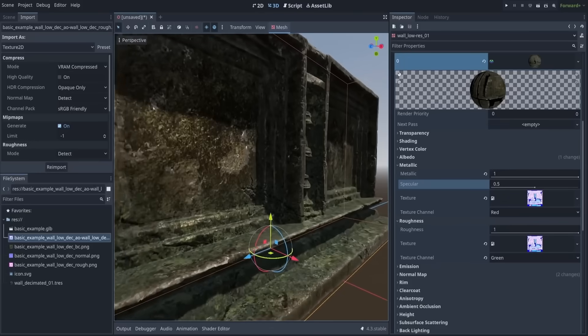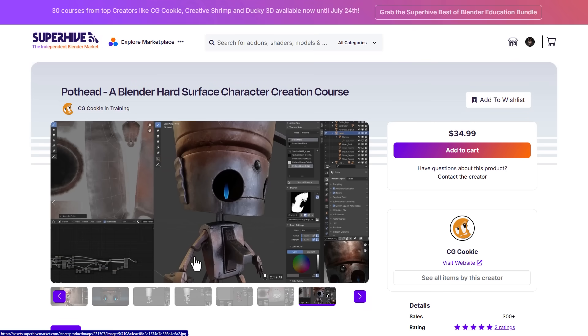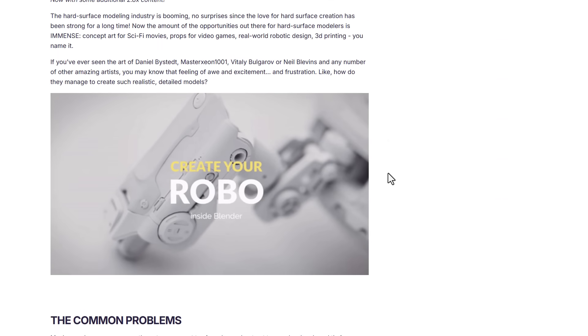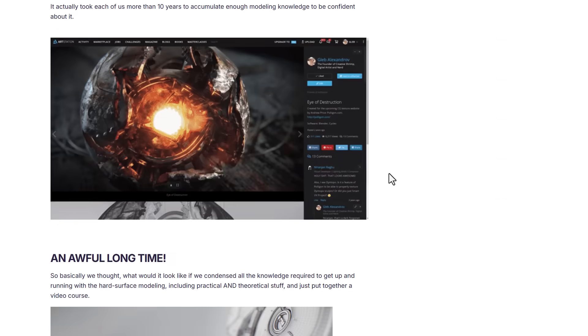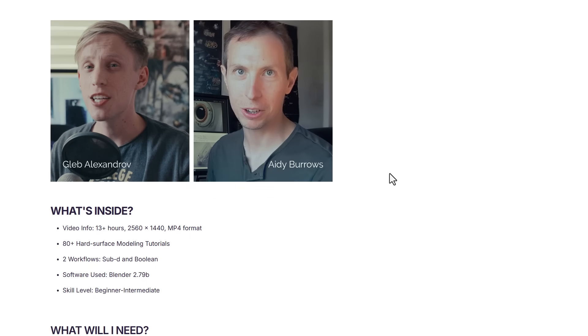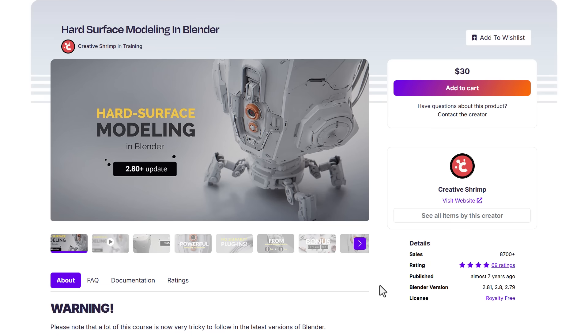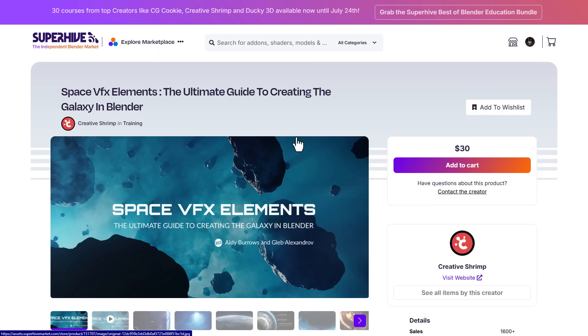There's also Hard Surface Modeling in Blender — another interesting masterclass worth checking out. It's 13+ hours with 80+ hard surface modeling tutorials covering two workflows: subdivision and boolean. It was originally for Blender 2.79 but has been updated for Blender 2.8, so those techniques are still applicable to the current version of Blender.